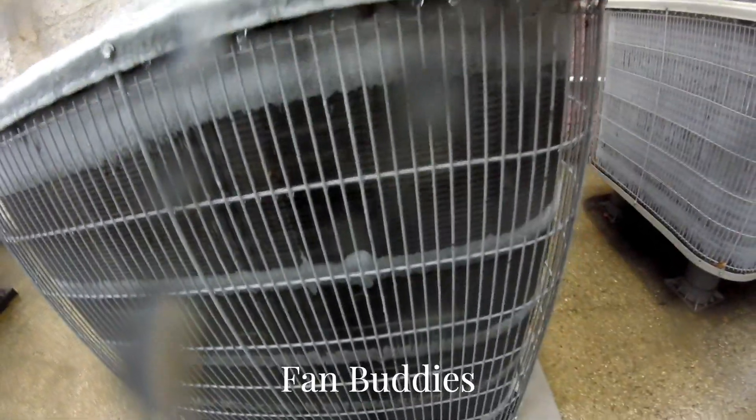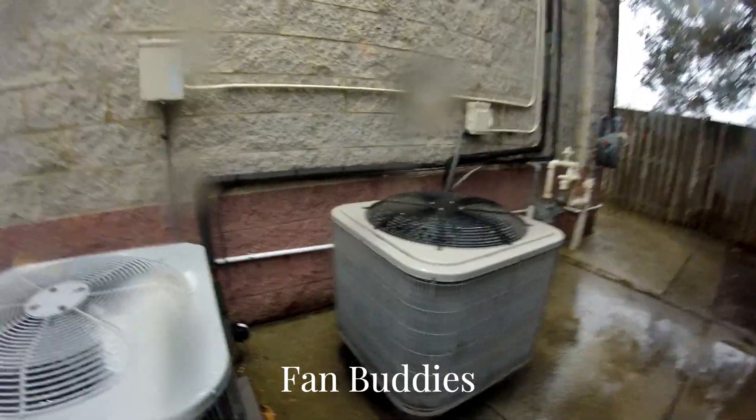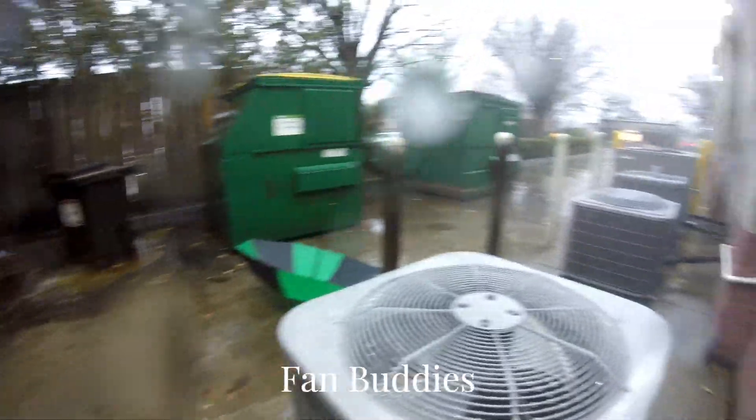I had my back door open for the first part of this defrost. It's a pretty good steam shell.